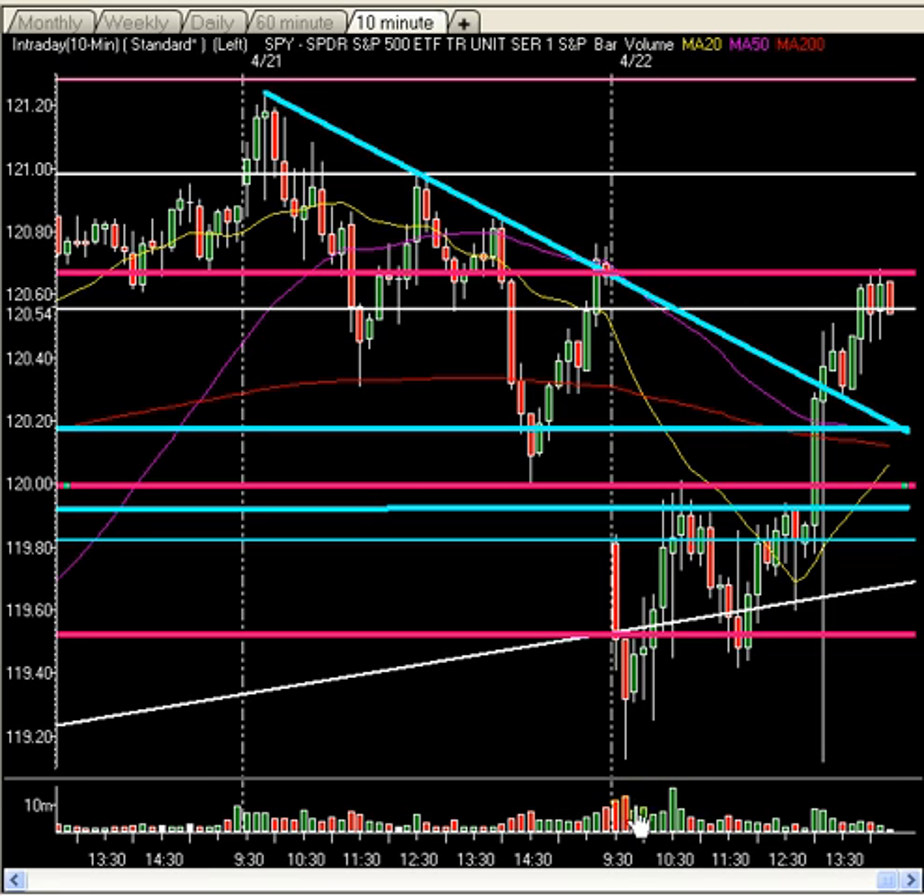Look at the heavy volume this morning as the markets were down near their lows — excellent volume. Then look at the middle of the day as the market starts to rally up — how light is that volume right in the middle there? And sure enough, lifting the markets beautifully higher.